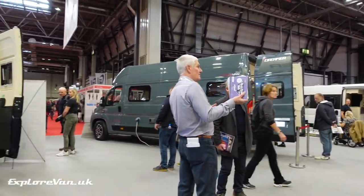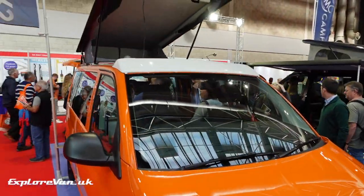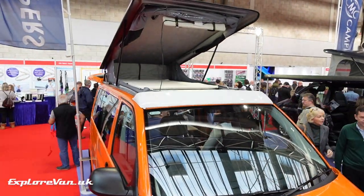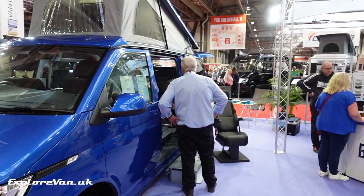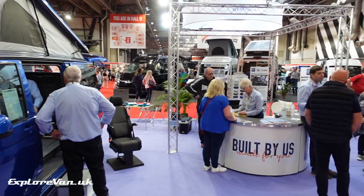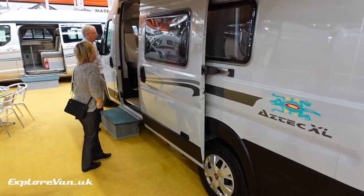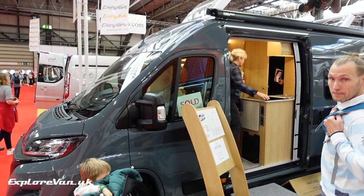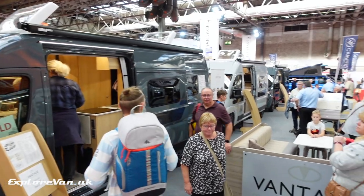Overall, the range of camper vans and motorhomes, in addition to caravans, was extensive — from the large manufacturers to smaller converters. The main attraction to us was to get to look at all the different layouts and any new features being showcased. There really is nowhere else you can see this many motorhomes and camper vans with different layouts under one roof.